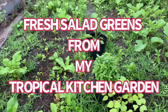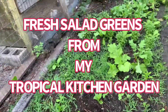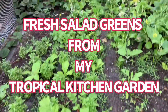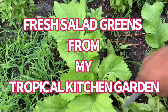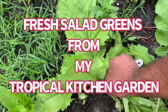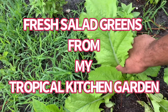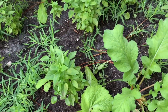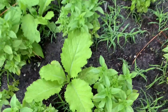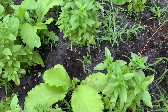Good morning everyone, welcome back to Caribbean Ducks. I'm in my kitchen garden and everything's been growing well. I'm ready to harvest some of these greens here for my salad. I'm gonna make a green salad for lunch today and just want to give you guys an update on how things are growing in the garden.